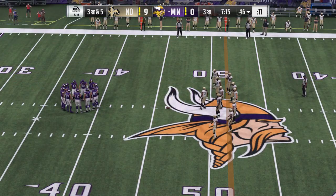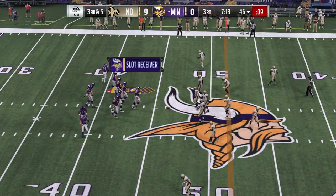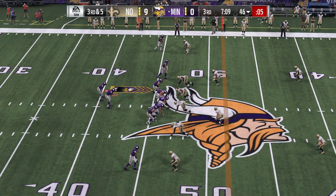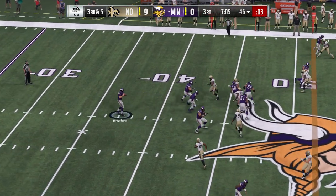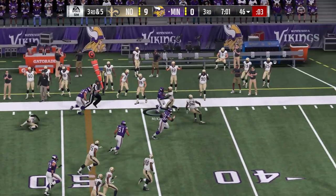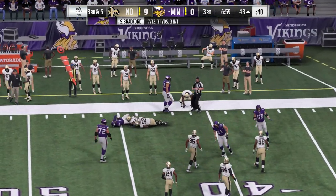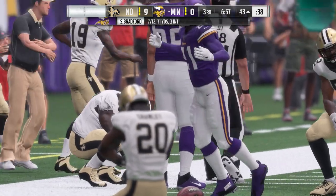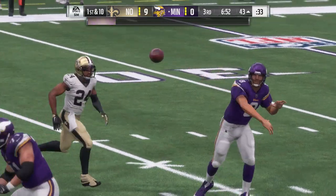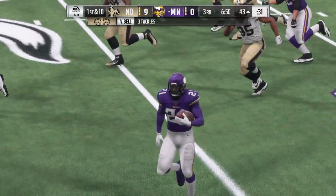The Vikings on third down — they've hit two for four thus far. This will be third and five. Bradford — screen play to McKinnon, taken down at the 43 but not before picking up the first. Give him 10 yards on that one, earning a fresh set of downs.